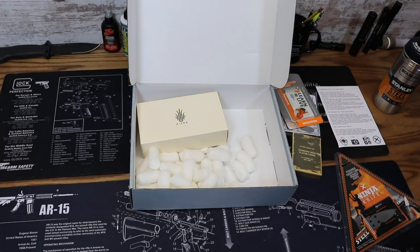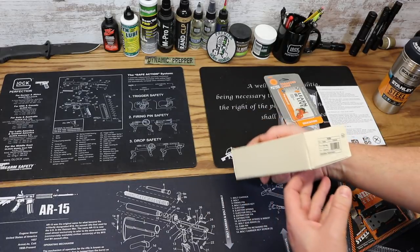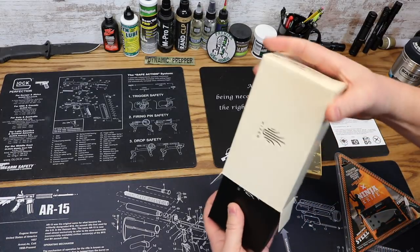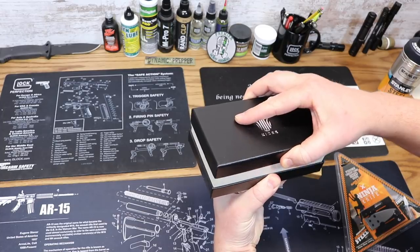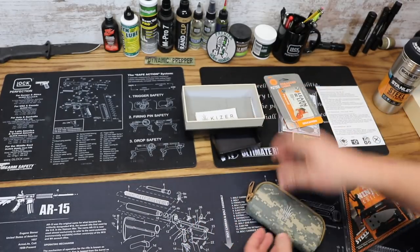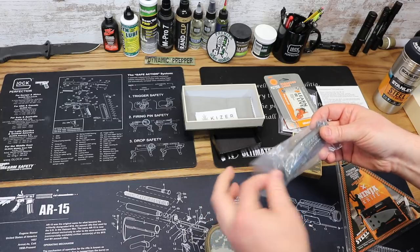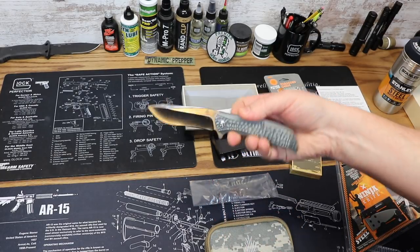Now moving to the star of the show — let's get this out. This one is the Rattler — this is a great knife. It comes in a nice little box, with a pouch, a chamois cloth, and a little info pack. There it is ladies and gentlemen — the Rattler from Kaiser. What an awesome knife.